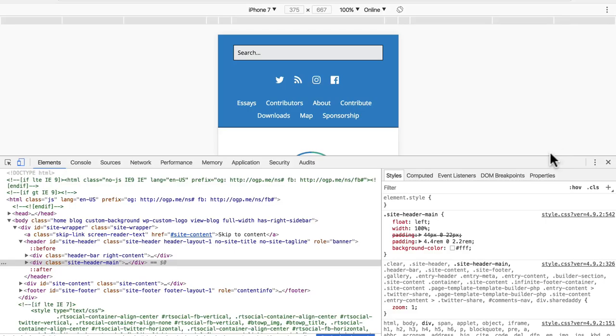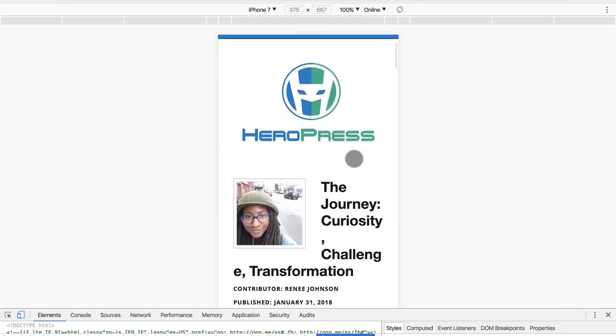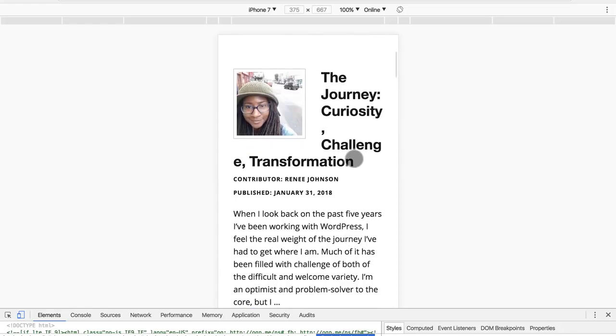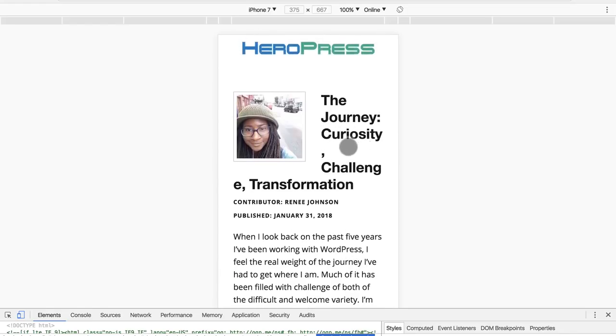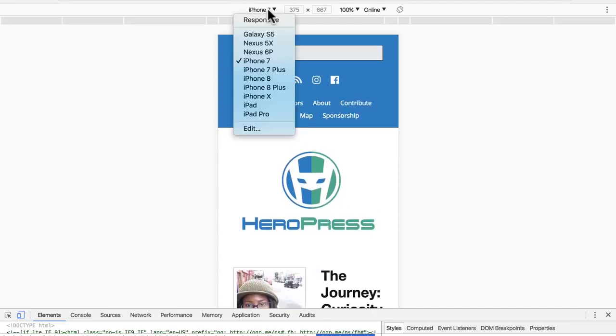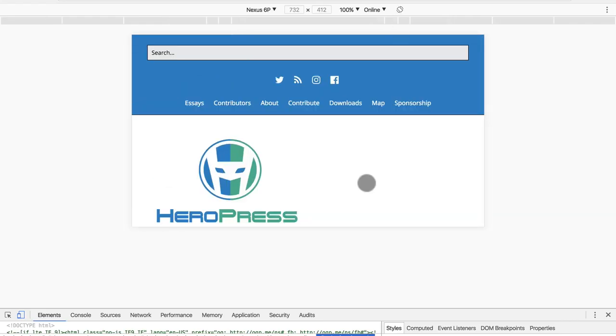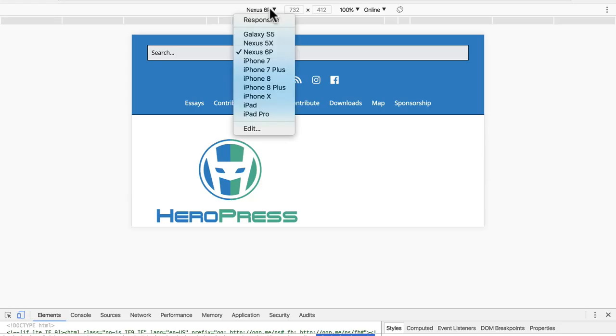We can grab this little bar here and slide it down so we can see more. This is what it looks like on an iPhone 7. This site has a few problems with the title — it's a little too large — but the navigation is easy to find and the search bar works. You can choose other phones as well, and you can also rotate it. Right here in Chrome, you're able to test multiple mobile devices.